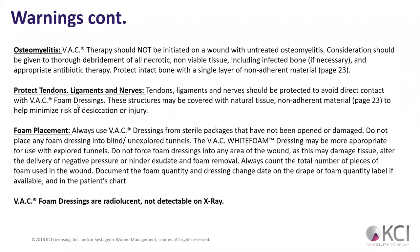Osteomyelitis — we've talked about that. Any exposed tendons, ligaments, or nerves — we should think carefully before we put suction on them. And this goes without saying: use dressings from a sterile package. Don't think about using half a package of VAC foam from a previous patient on a new patient.